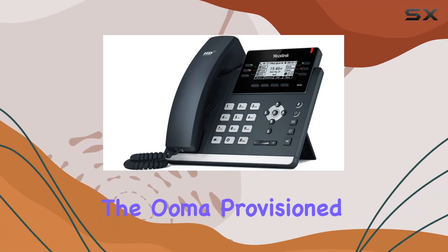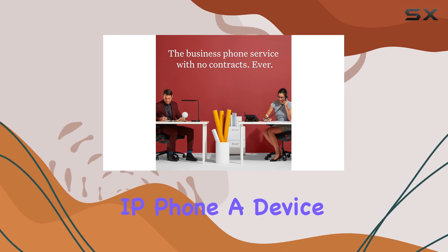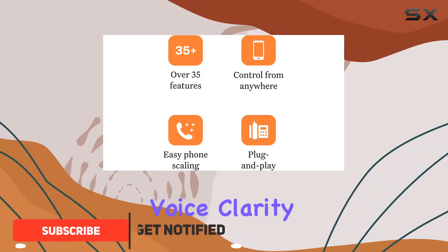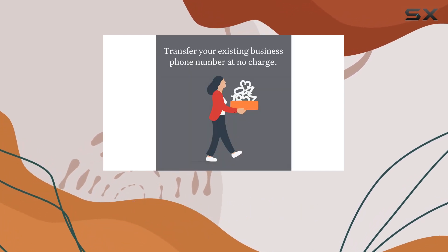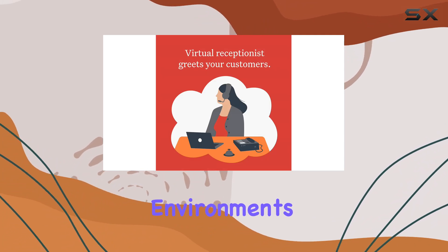Today, we're diving into the OMA-provisioned Yealink T41S SIP phone, a device designed to redefine your communication experience. What sets this apart is its exceptional voice clarity, thanks to the cutting-edge Opus Codec. Whether you're on a call or in a conference, every word comes through crystal clear, making it ideal for professional environments.